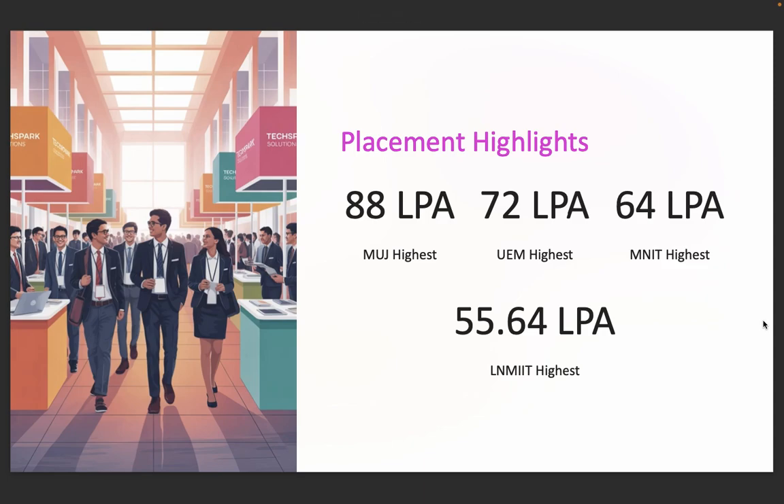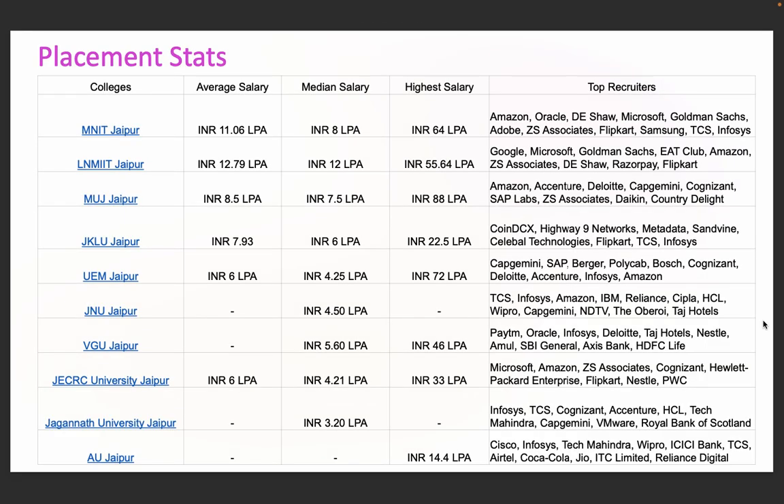The real motivator for many students is placements. Here are some record-breaking numbers. MUJ offers the highest package of 88 lakhs per annum. UEM's highest package is around 72 lakhs per annum. MNIT's highest package is around 64 lakhs per annum. LNMIIT comes in strong at 55.64 lakhs per annum. Even mid-tier colleges like VGU offer 46 lakhs per annum and JECRC 33 lakhs per annum. LNMIIT averages 12.79 lakhs per annum with a median of 12 lakhs. MNIT averages 11.06 lakhs per annum with a median of 8 lakhs.